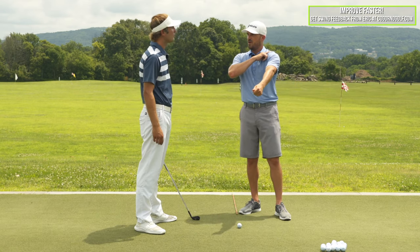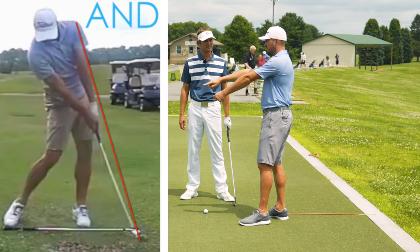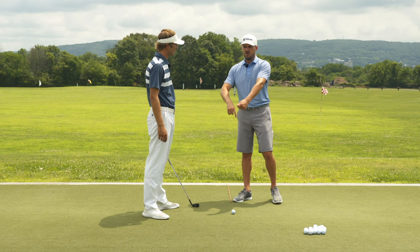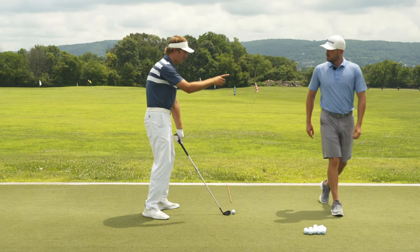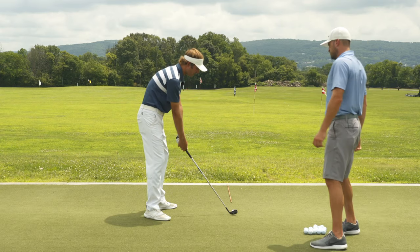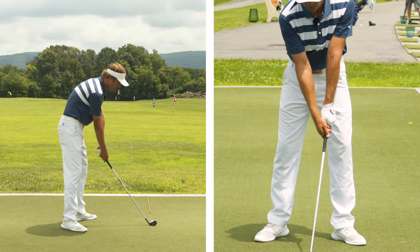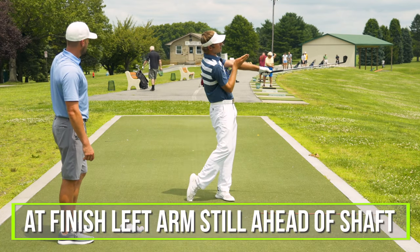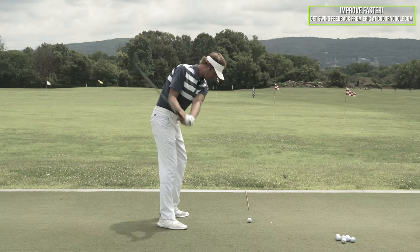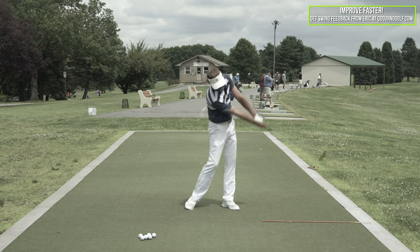Going back to the rod concept — if that was a sort of steel rod from your shoulder through your hand and club, and that distance stayed the same, that's going to be part one of hitting the ground consistently. When I'm setting up my left arm is ahead of the shaft. When I finish my swing, my left arm is still ahead of the shaft. I don't want any bending or breaking of the wrist, because then my arm would be behind the shaft.